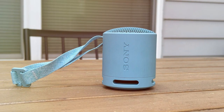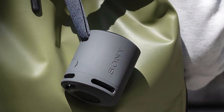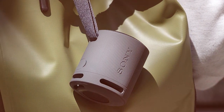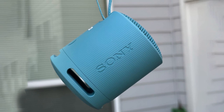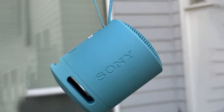Connect and control your music with ease using the Sony Music Center app. You can also pair two SRS-XB100 speakers for a stereo sound experience that fills the room. With its vibrant colors and rugged build, the Sony SRS-XB100 adds a splash of fun to your audio experience, making every moment a dance party waiting to happen.